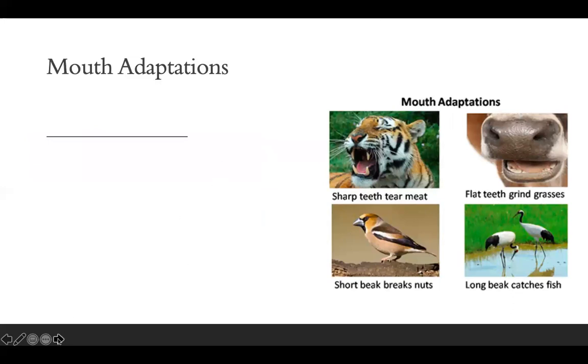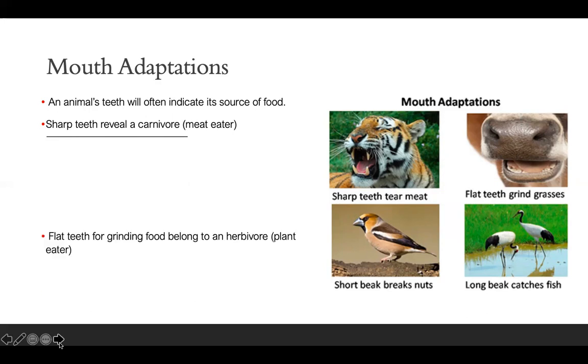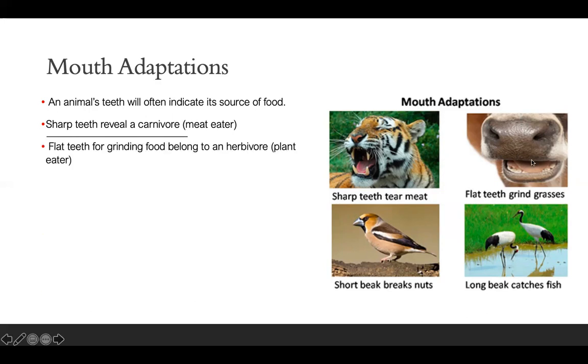Now let's talk about mouth adaptations, which mostly covers teeth and beaks on birds. An animal's teeth will often indicate its source of food. Sharp teeth reveal a carnivore — a meat eater — while flat teeth like those of a cow are for grinding food and belong to a herbivore. Flat teeth help them better grind plants between their teeth.